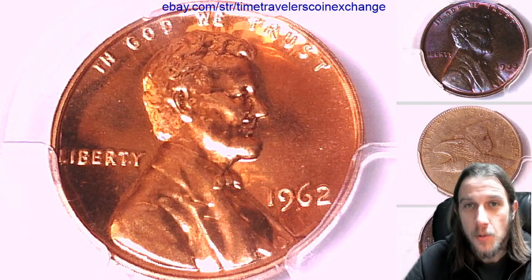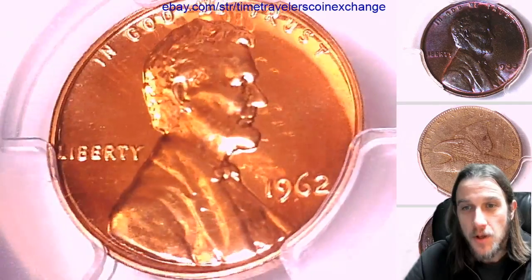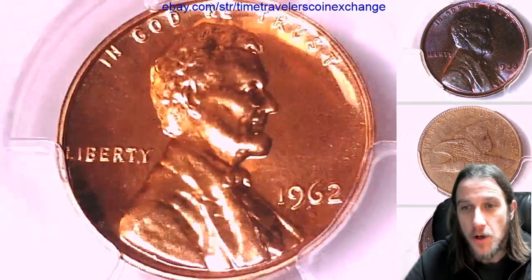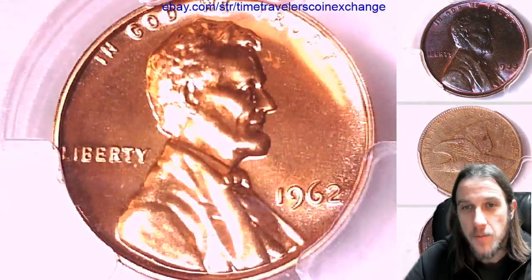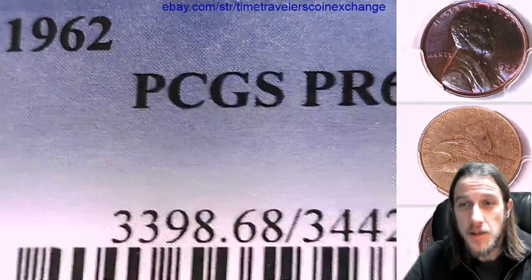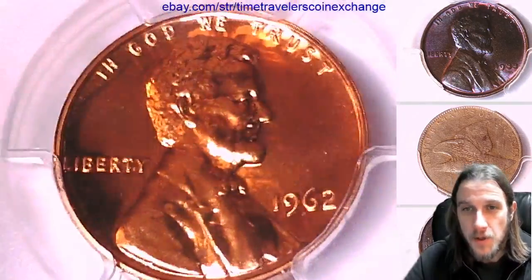Hello again everyone, welcome back to Time Traveler's Coin Exchange. The next coin we will look at is a 1962 P Lincoln Memorial cent. It's a proof coin from the Philadelphia Mint. This one has been graded by PCGS and they graded it proof 68 red. It's a beautiful coin.